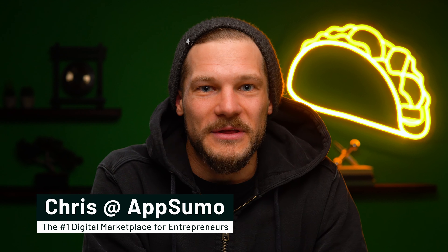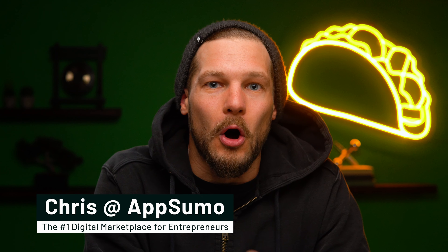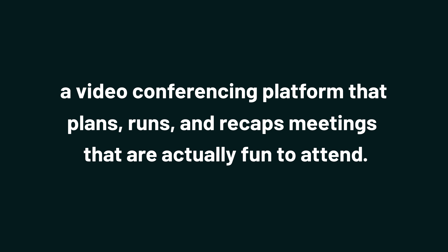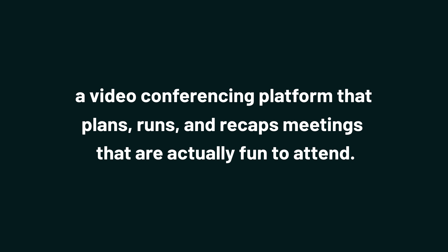Unless you get your hands on today's lifetime deal. What's poppin', Sumo-lings? It is Chris with AppSumo, the number one digital marketplace for all kinds of teams. Today, we are taking a look at Butter, a video conferencing platform that plans, runs, and recaps meetings that are actually fun to attend.